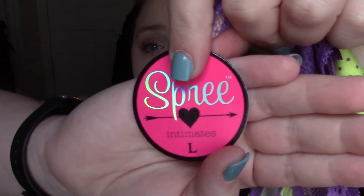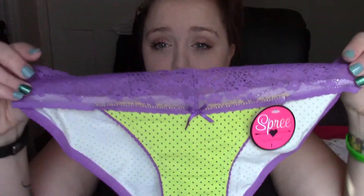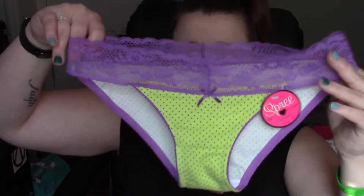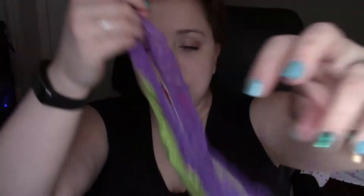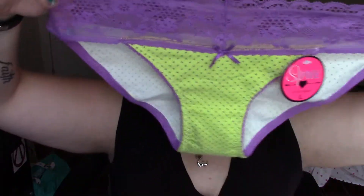These are from Spree Intimates. They're just your typical comfy underwear, but really cute. I think this is maybe the second pair of actual cotton underwear I've gotten from Splendiz — I usually get mesh or lace. They kind of have a bikini strap style, and on the back it kind of plunges. These are going to be really comfortable for lazy days, and I really like the color combination. These are probably my favorite.